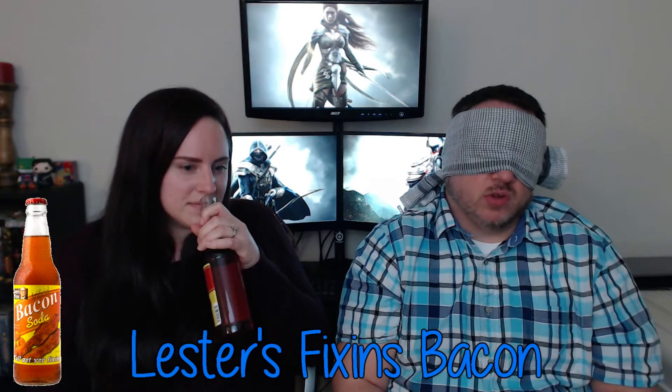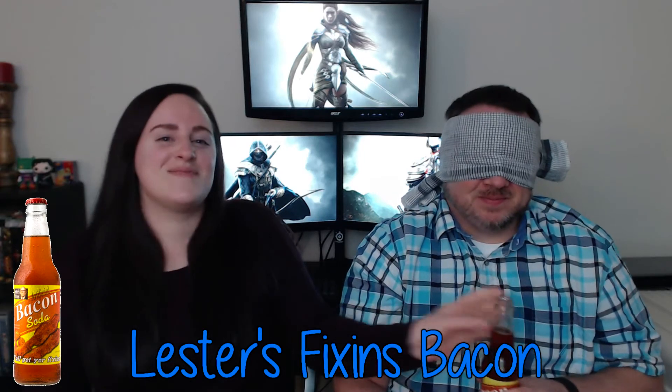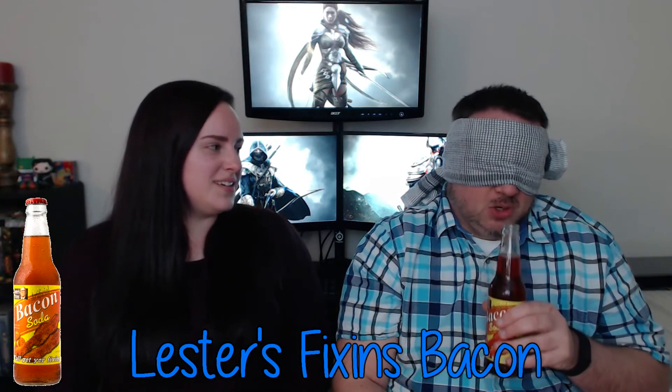Moving to round four, Eric has already tied with Morgan at two points each. Round four is one of the bad ones — it smells terrible. Eric guesses mud. It's actually bacon. The smell is described as bacon grease poured into a tin can, left to sit, and then come back to throw away.